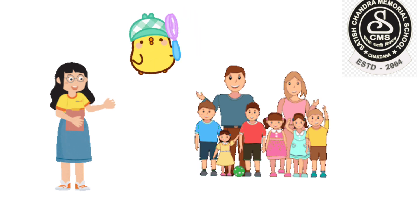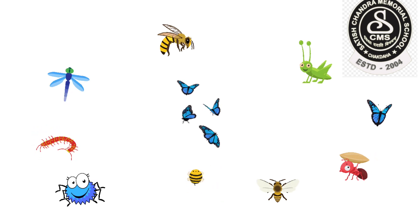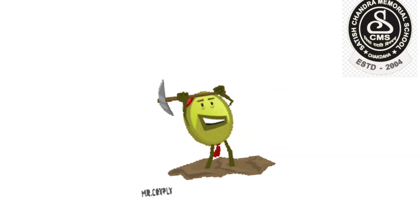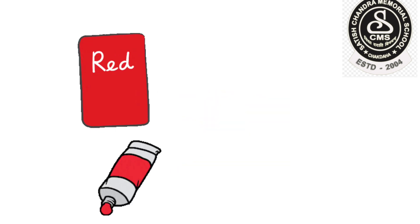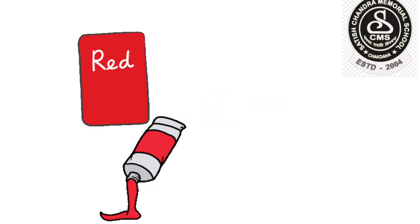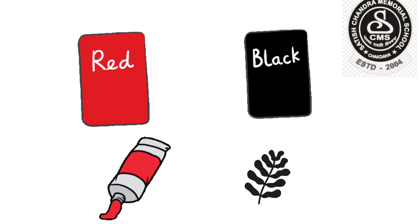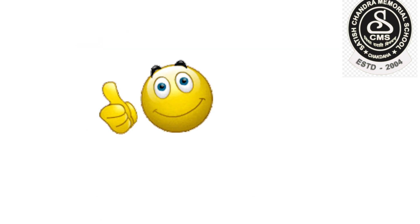Your clue is: it is an insect. It is very hard working. Can you tell me? Okay, let me give you one more clue. That insect can be red or black in color. Now, can you tell me? You are absolutely right. It is an ant!